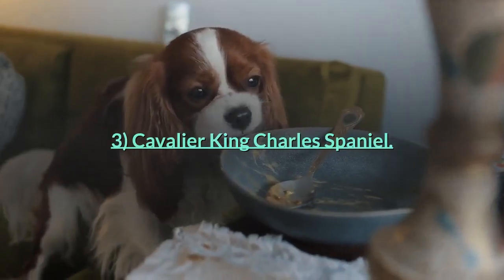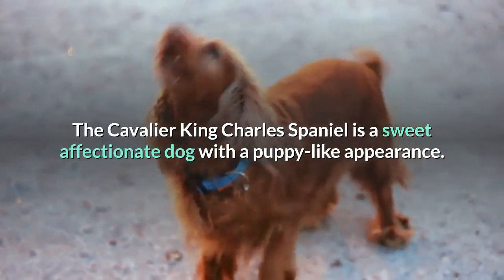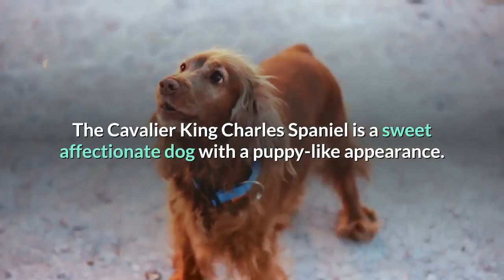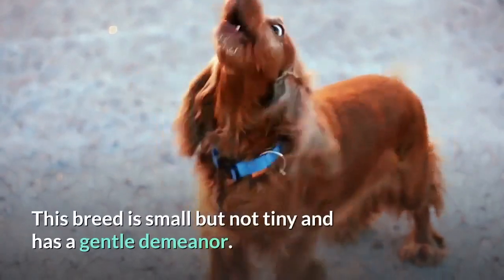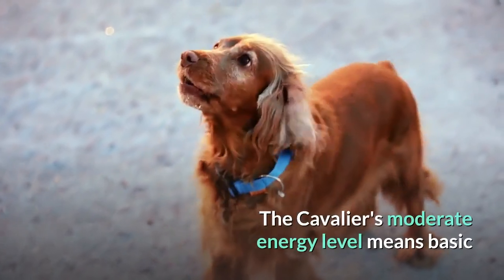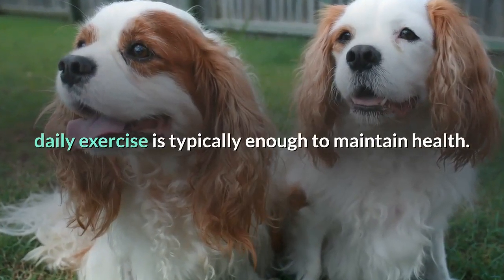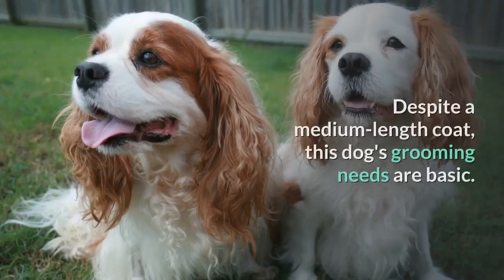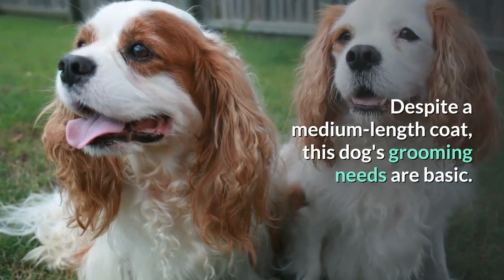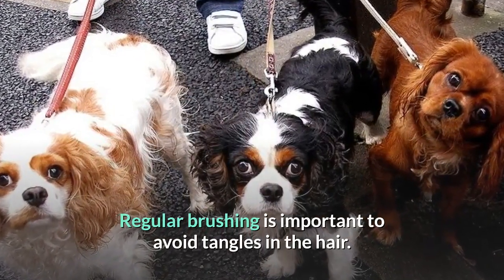Number 3: Cavalier King Charles Spaniel. The Cavalier King Charles Spaniel is a sweet, affectionate dog with a puppy-like appearance. This breed is small but not tiny and has a gentle demeanor. The Cavalier's moderate energy level means basic daily exercise is typically enough to maintain health. Despite a medium-length coat, this dog's grooming needs are basic. Regular brushing is important to avoid tangles in the hair.